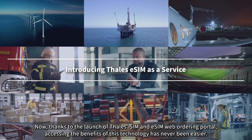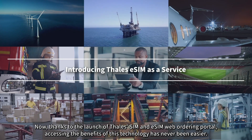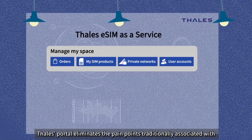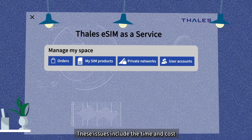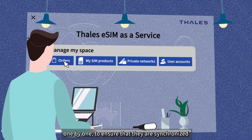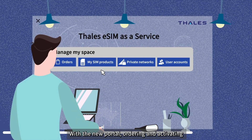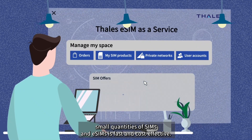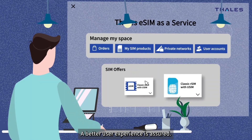Now, thanks to the launch of the Tally SIM and eSIM web ordering portal, accessing the benefits of this technology has never been easier. Tally's portal eliminates the pain points traditionally associated with testing and launching a private network — including the time and cost it typically takes enterprises to personalize their SIMs one by one to ensure they are synchronized with backend systems. With the new portal, ordering and activating small quantities of SIMs and eSIMs is fast and cost effective. Onboarding is simplified and a better user experience is assured.